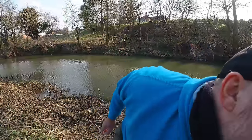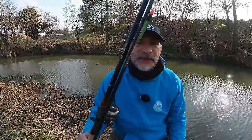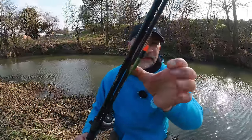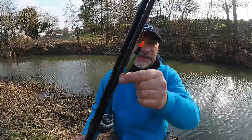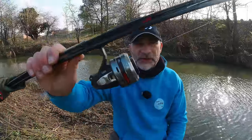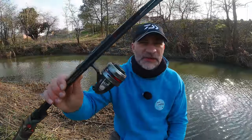I've brought with me my Daiwa Tournament Pro 15-foot rod, and on there, as you can see, there's a Drake alloy-stemmed stick float, and I've got my trusty Abu Garcia 506 Mark Two closed-face reel.